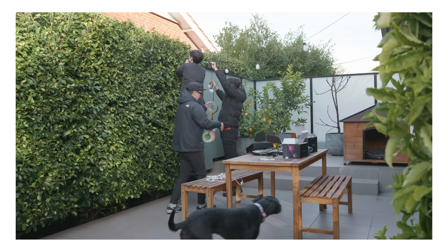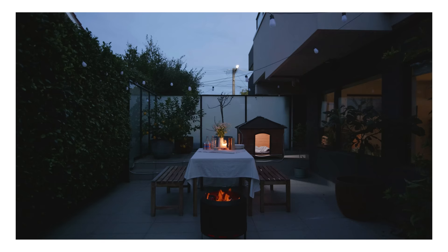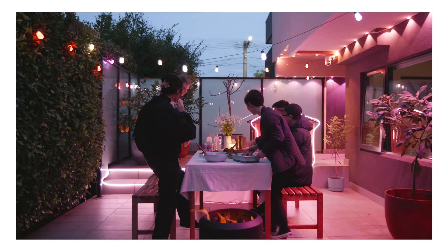This episode is sponsored by GOVI. Stick around to see how we transform Lindsay's small courtyard using GOVI outdoor lights.